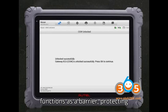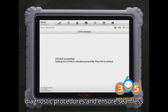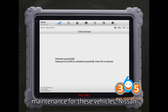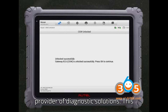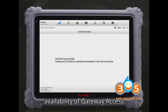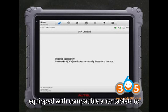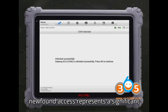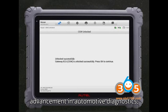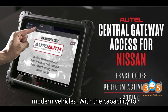This system functions as a barrier, protecting critical vehicle systems from unauthorized access and potential cybersecurity threats. To facilitate diagnostic procedures and ensure seamless maintenance for these vehicles, Nissan has partnered with AutoAuth, a renowned provider of diagnostic solutions. This collaboration has resulted in the availability of gateway access subscriptions, which empower technicians equipped with compatible auto tablets to penetrate the fortified security systems within select Nissan vehicles. This newfound access represents a significant advancement in automotive diagnostics, granting technicians unprecedented insight into the intricacies of these modern vehicles.